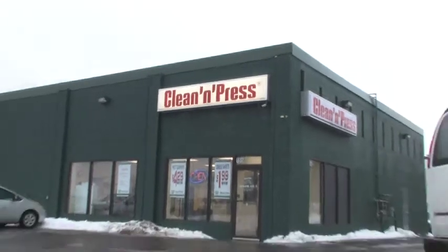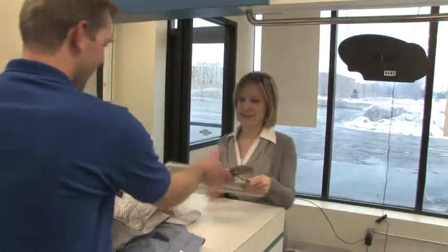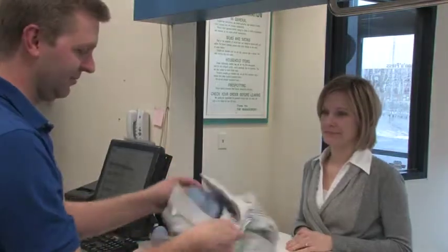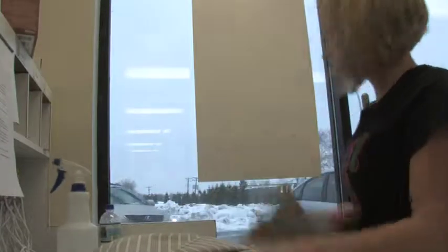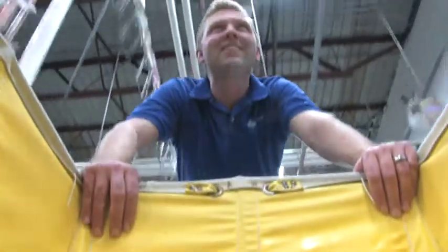Clean & Press is a large dry cleaning and shirt laundering facility located in West St. Paul. Clean & Press was able to lower their impact on the environment through equipment modification and upgrades and process heat exchange. They firmly believe that incorporating efficiency and conservation into their operations lowers their carbon footprint and also makes good financial sense.